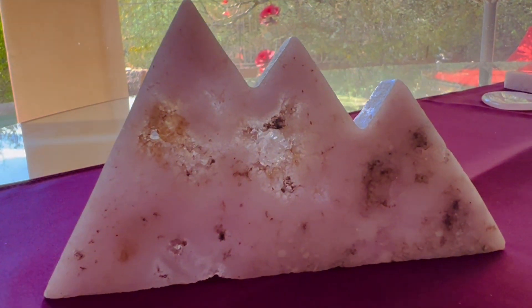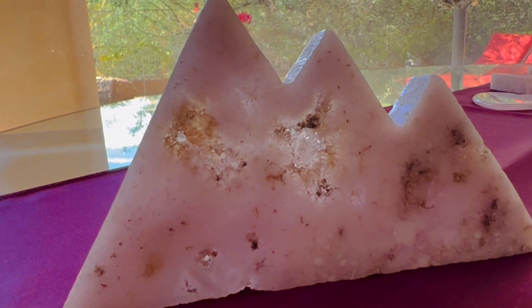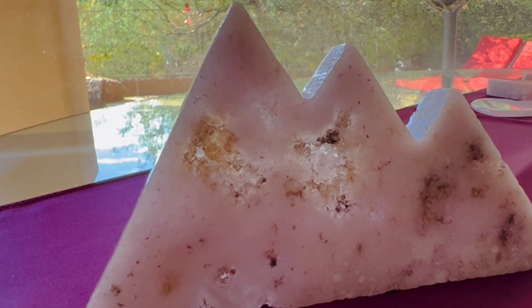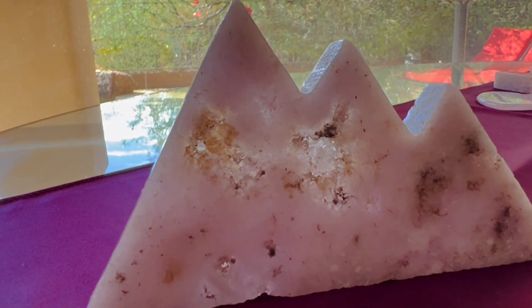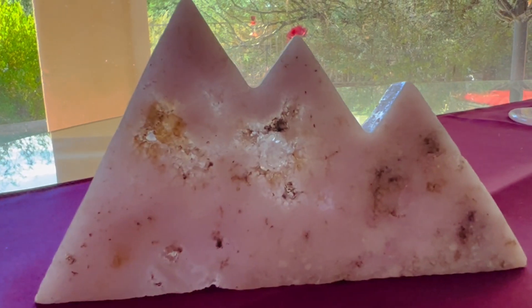Hi Pinky Amethyst lovers. This is a gorgeous pink amethyst mountain. It's a pinkish lavender, so pretty. And look at this crystal druzy inside of the mountain.